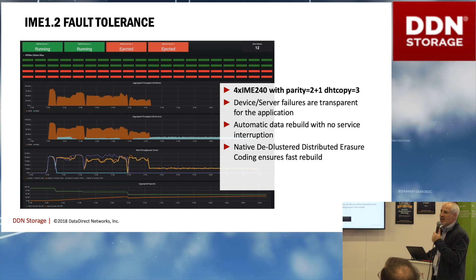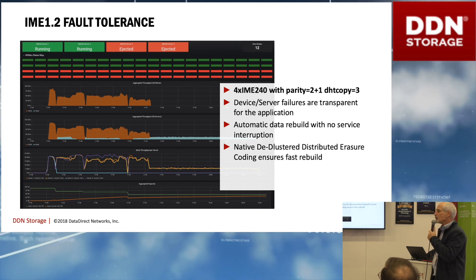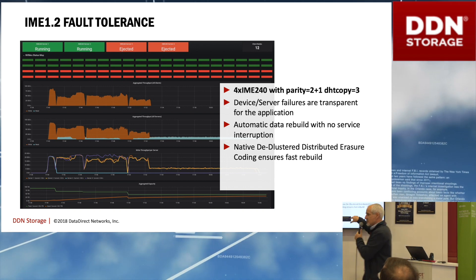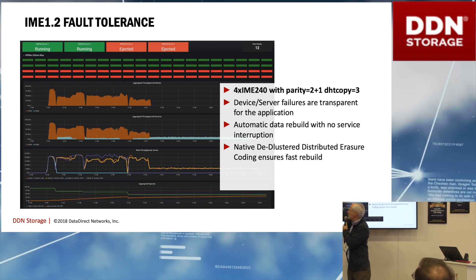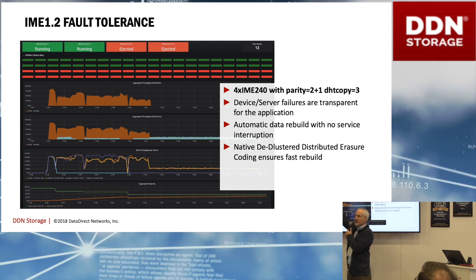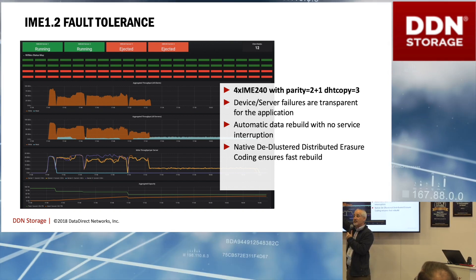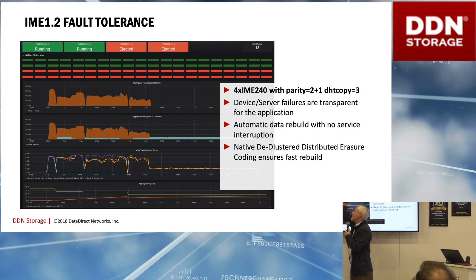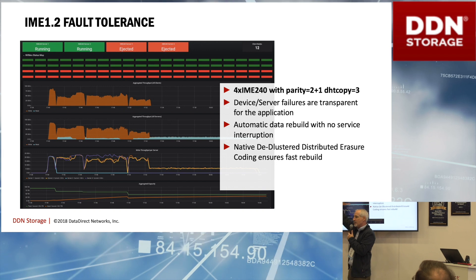IME has fault tolerance and we have an exciting roadmap. Entire IME servers can disappear. You see an immediate degradation as the system reacts, then more degradation as it rebuilds the lost data to get back to the specified protection levels, and then performance goes back up once the rebuild is done.